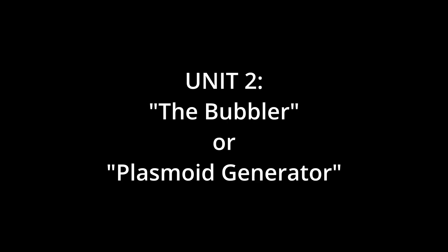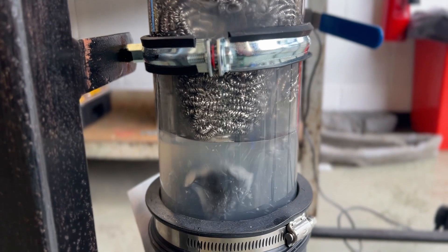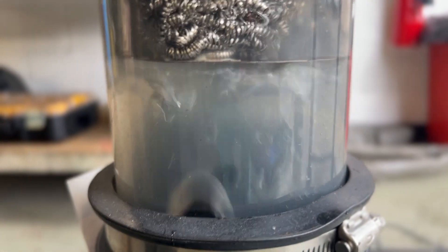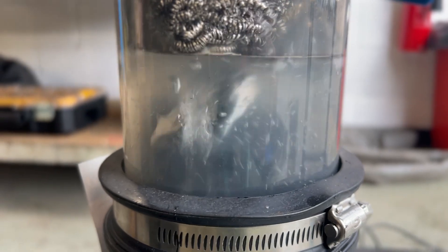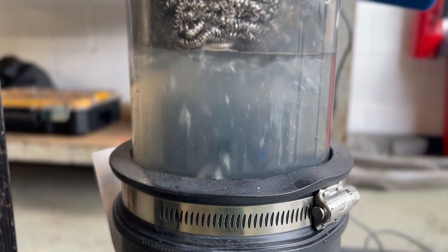Unit 2: The bubbler, or plasmoid generator. The second unit of the system consists of a novel water bubble generator and cavitation device. Ionised air is vacuumed through a porous membrane into a water-filled chamber, utilising the existing engine's measured compression and exhaust strokes. In this way, microscopic ionised bubbles of air and water gases are formed and are vacuumed through the water, which is packed with steel wool to further micronise the bubbles, to the upper part of the chamber, which contains no water.